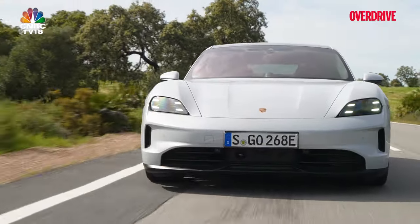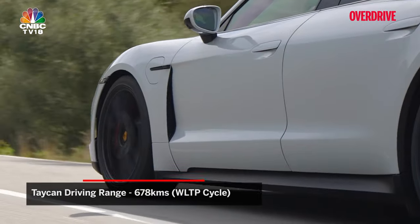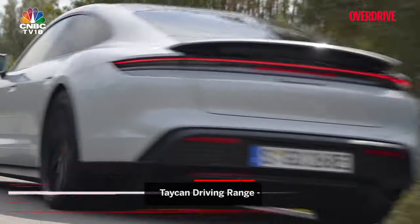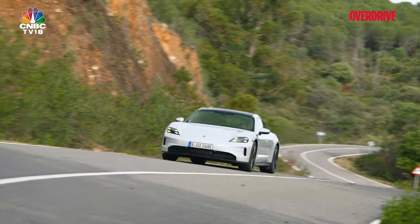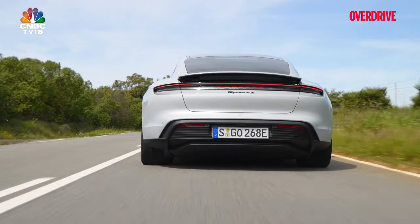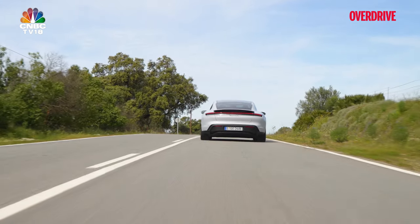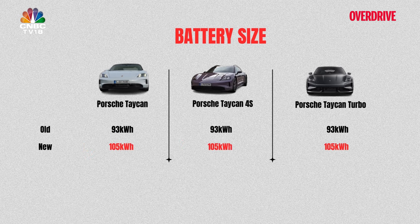Speaking of range, the new Taycan climbs to an optimistic 678km on the WLTP cycle, flaunting a 35% range improvement. This is courtesy of enhanced aerodynamics, an optimized powertrain, advanced energy recuperation and the latest range management software. The Taycan's performance battery has also been on a growth spurt, ballooning from a respectable 93kWh to a more substantial 105kWh, and yet being lighter than before.